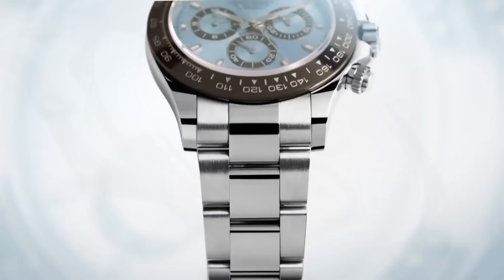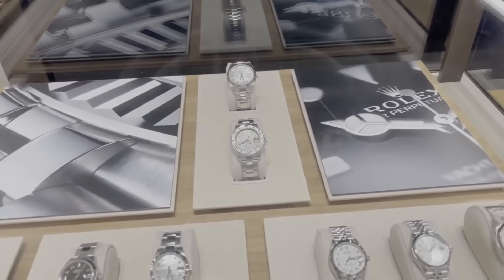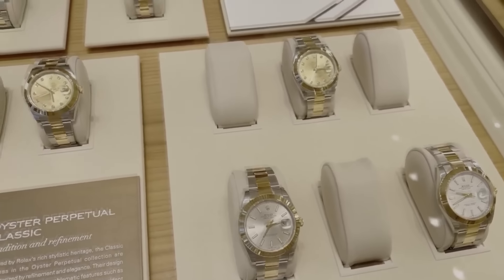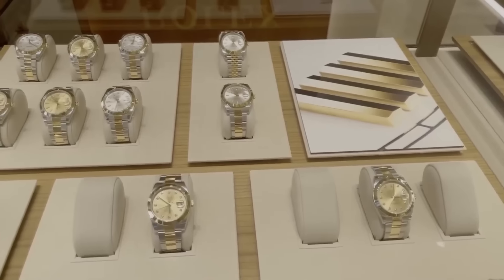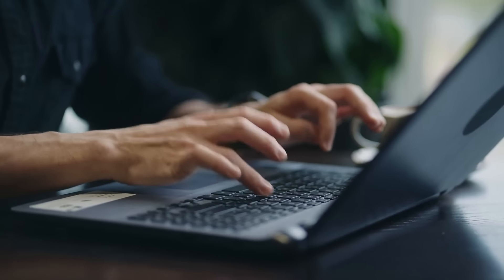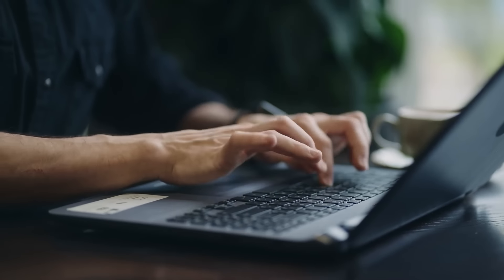Isn't it wild that the same folks keep snagging and flipping the same watches over and over? If you're a big-shot company director eyeing a Rolex, they're peeking into Companies House to suss out your director status and what your company's all about. They're also typing your name and company into Google for a little detective work. Yet again, all this snooping is just for the newbies and the old-timers without a Rolex yet.